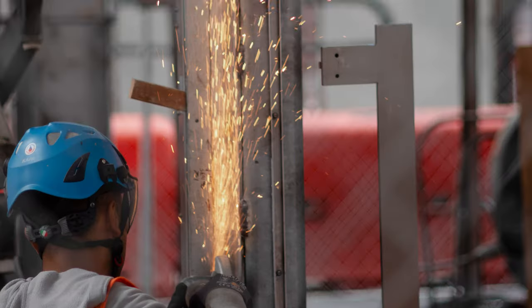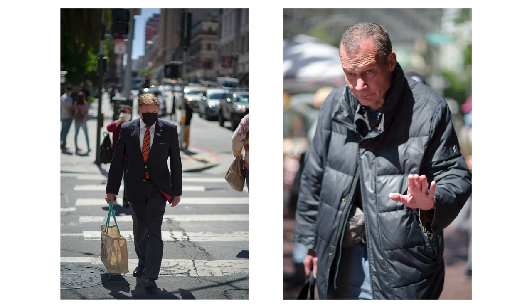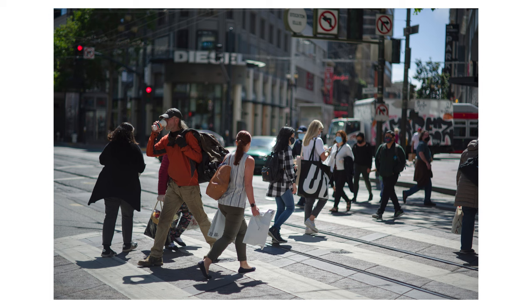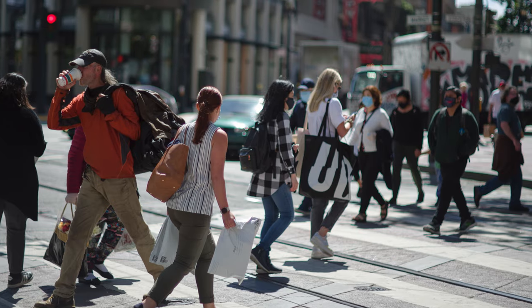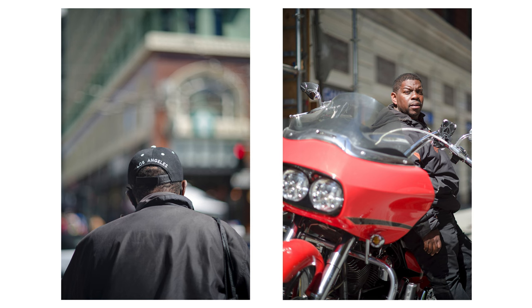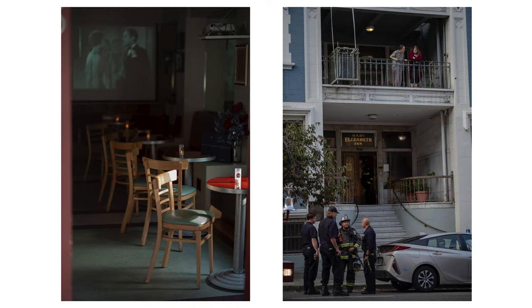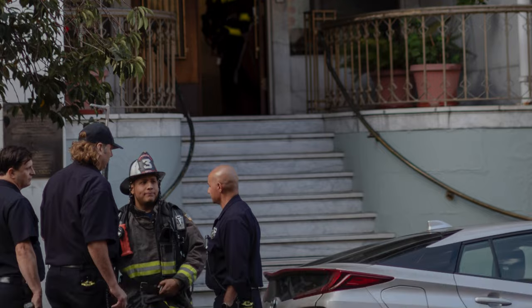Lastly, this lens felt either too close or too far for what I wanted to do with it, but that's mostly due to my lack of experience with the 75mm focal length. I feel like if I spent more time with it and really got to know how to use this lens and what I could do with it, much like anything, it would be in my camera bag.